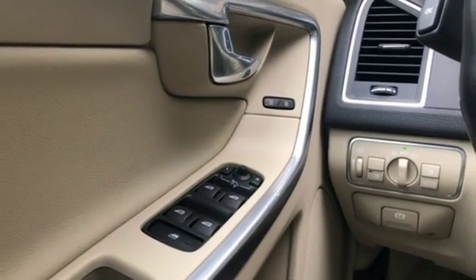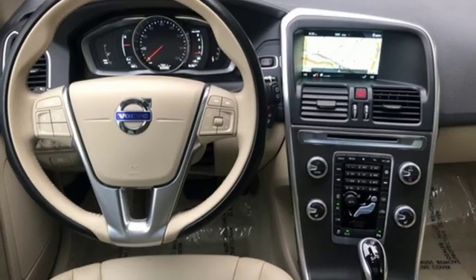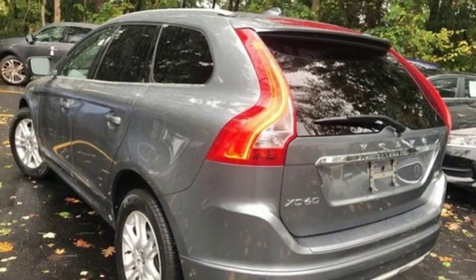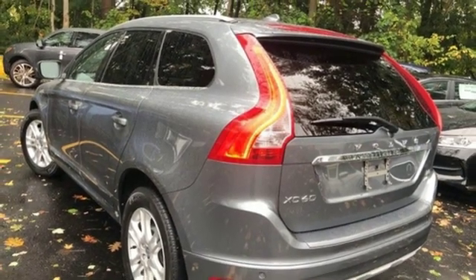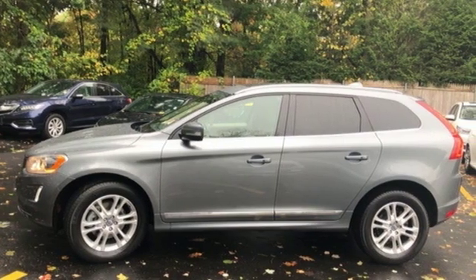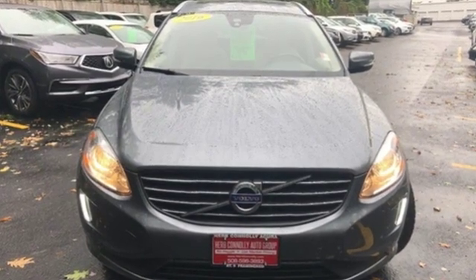Wi-Fi hotspot, dual zone climate control, configurable instrument gauges, wireless audio streaming, remote engine start smart device, leather bucket seats, auto dimming rear view mirror, and power tilt down heated mirrors.